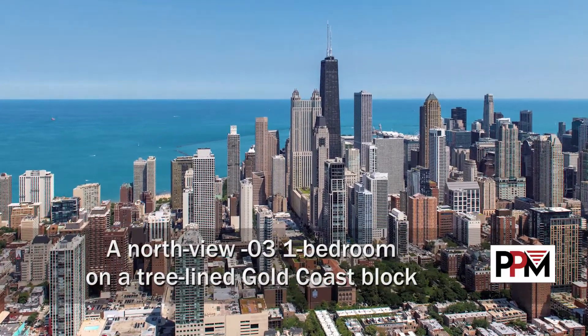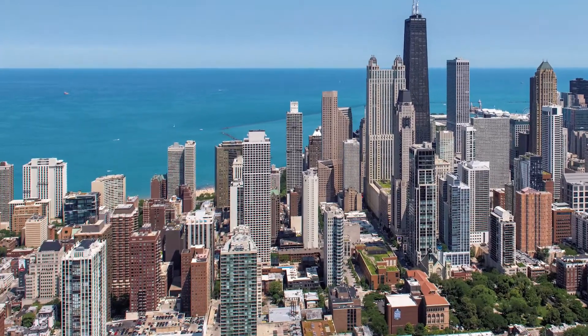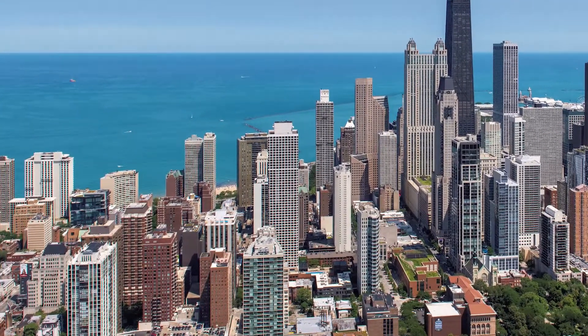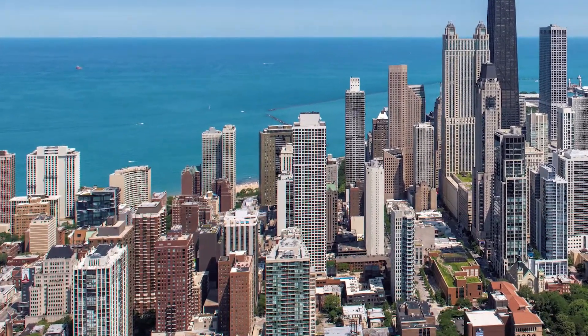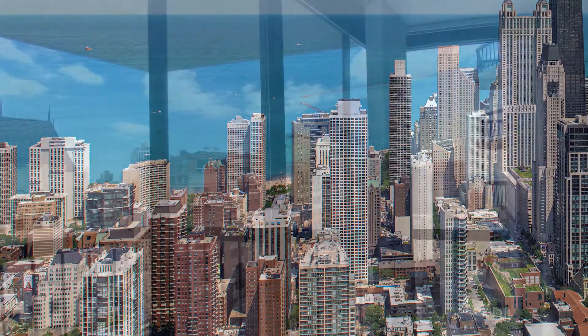I'm headed to the Gold Coast neighborhood, to a tree-lined block steps from great shopping, dining, nightlife, public transit, and Oak Street Beach, for a walk through one of the apartments at 1133 North Dearborn.